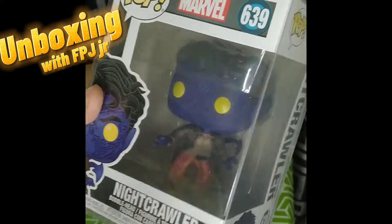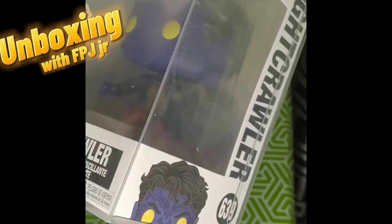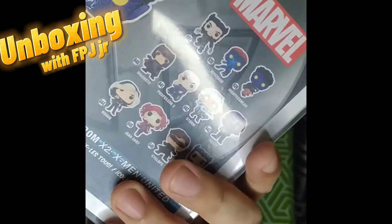For those who don't have a specific line that they collect, it's an exciting way to grow your collection. Sometimes you can list the possible Funko Pops that you can get.